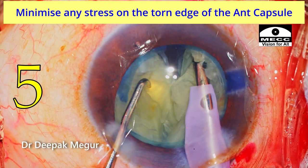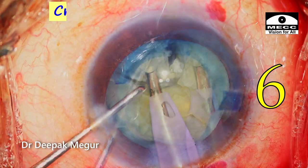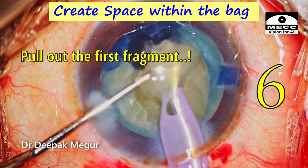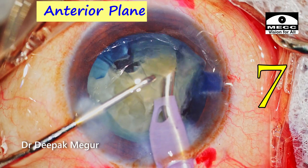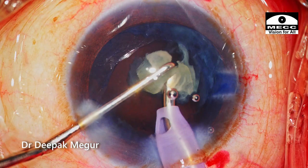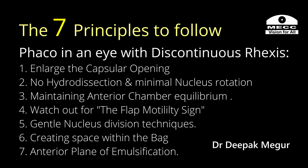Sixth, after the first chop and the first fragment is created, I invariably pull it out of the bag and emulsify it first — this creates space within the bag, ensuring lesser stress on the weak capsular margin. Seventh, fragment emulsification is done in the anterior chamber above the anterior capsular plane, which makes it mandatory to protect the endothelium by using adequate good dispersive OVD. These are the seven principles I follow when performing phaco emulsification in an eye with an incomplete rhexis.